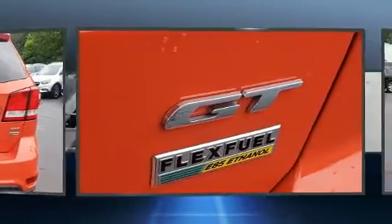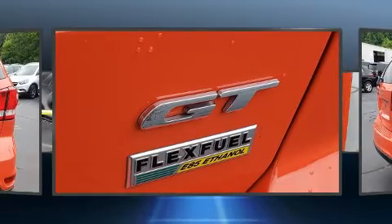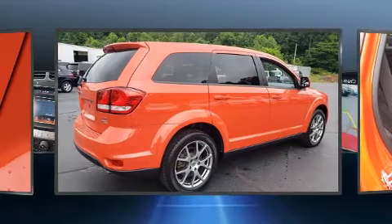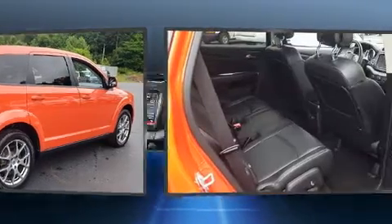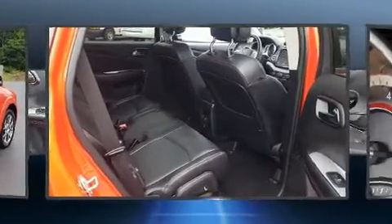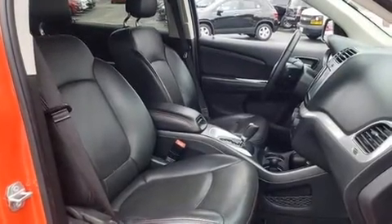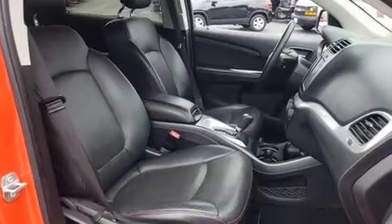A premium sound system with seven speakers provides you and your passengers a sensational audio experience. Dodge also prioritized safety and security with features such as brake assist, anti-whiplash front head restraints, ignition disabling, and four-wheel disc brakes with ABS.